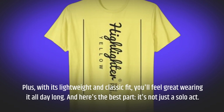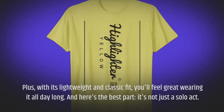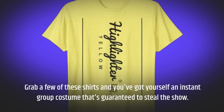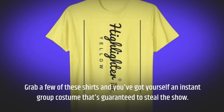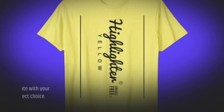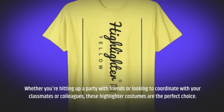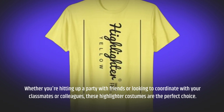And here's the best part — it's not just a solo act. Grab a few of these shirts and you've got yourself an instant group costume that's guaranteed to steal the show. Whether you're hitting up a party with friends or looking to coordinate with your classmates or colleagues, these highlighter costumes are the perfect choice.